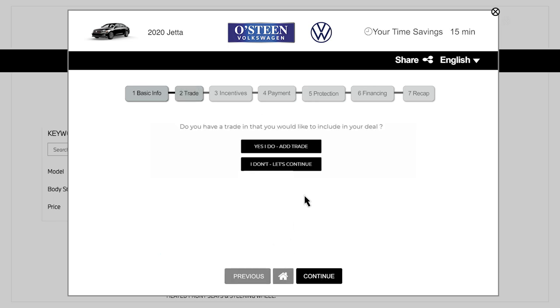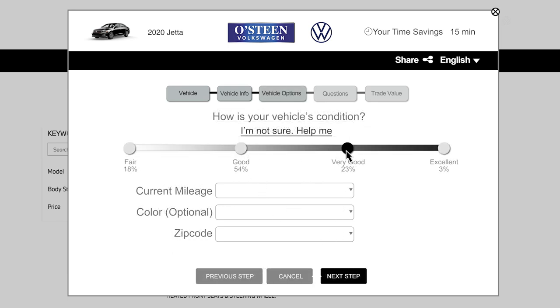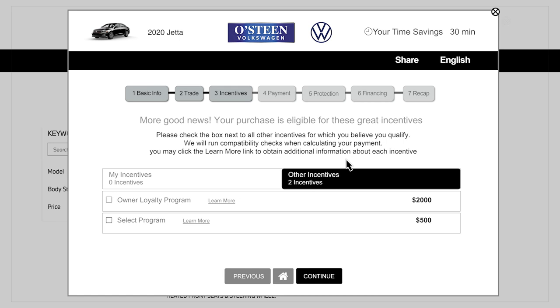If you have a trade-in, you will enter the year, make, and model, and answer questions about its condition and options. Press Continue to see if you qualify for any incentives.